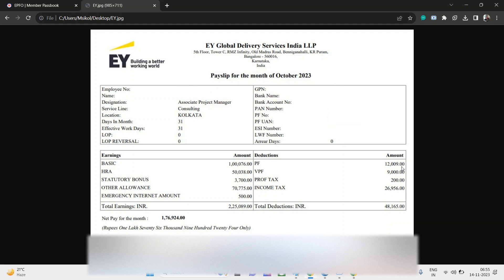One more point — if you see payslips from other months, you may notice deductions related to insurance, which are not present here because this is an October salary. If you look at April, May, or June payslips, you'll see insurance-related deductions, so the net salary would be lesser in those months. This payslip is for an Associate Project Manager in EY GDS — Ernst & Young Global Delivery Services, not EY India.